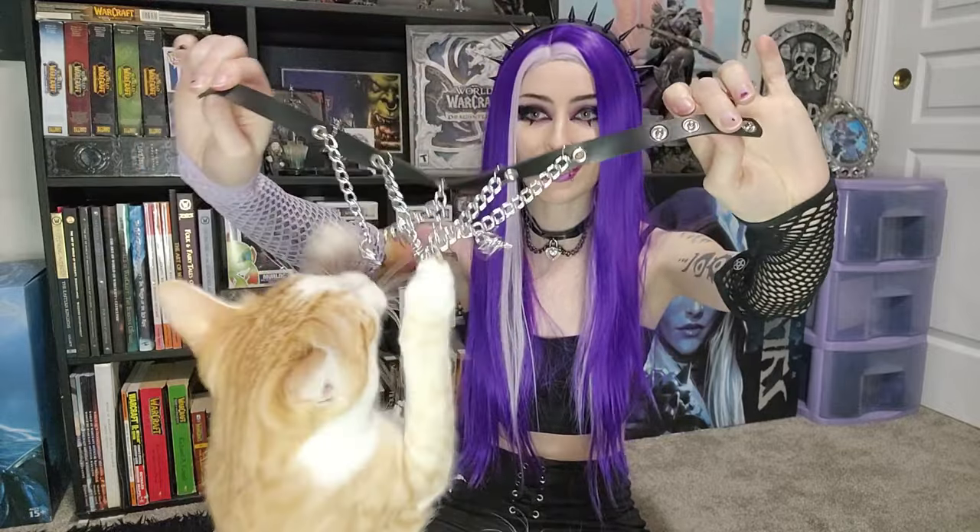We got a choker — so cute. It has bats on it and chains and crosses. My cat really disoriented me there, but it's crosses and bats and chains.